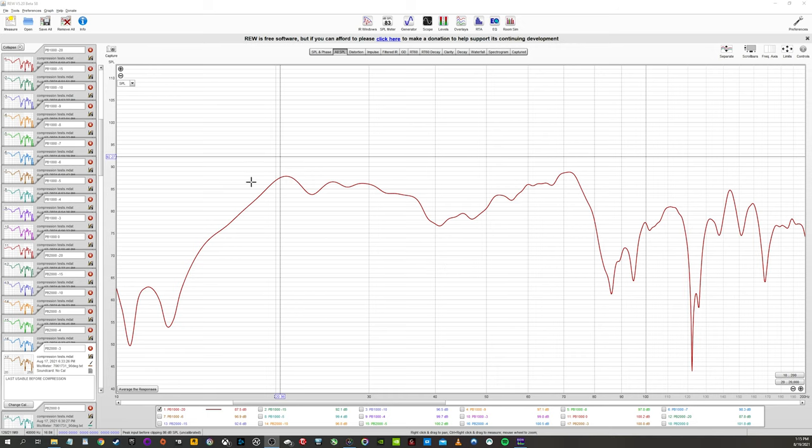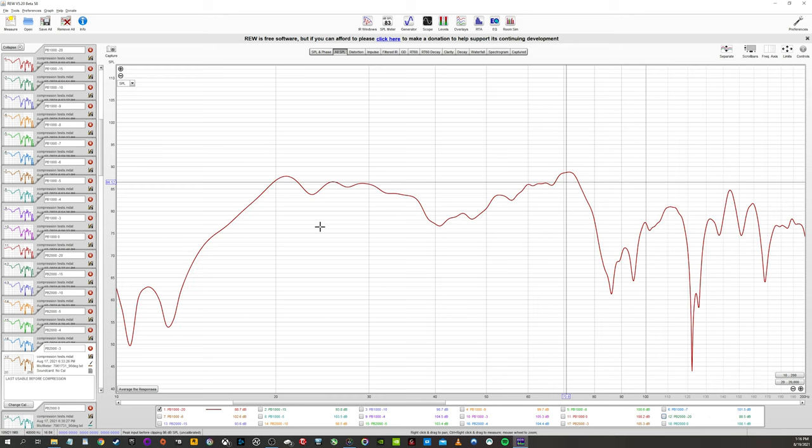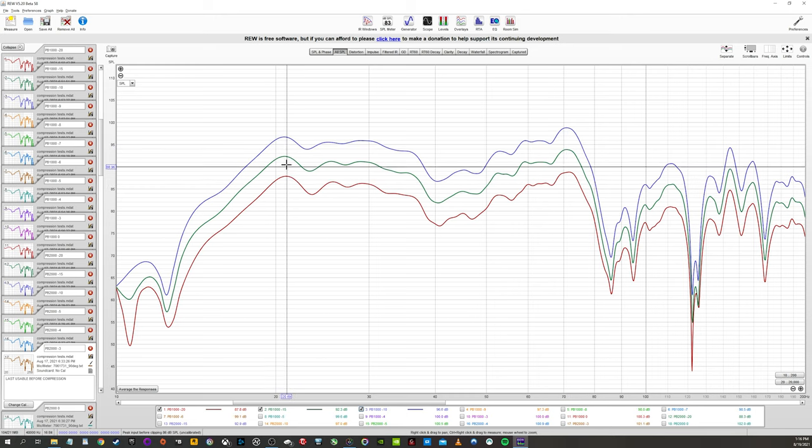Here in REW, I have the PB1000 Pro pulled up. I have my receiver set to minus 20, and I've level-matched both the PB1000 and PB2000 so they read the same level at minus 20. The red line is the PB1000 Pro, the green line is the PB2000 Pro — you can see they're relatively the same level with some minor variations. In a compression test, we take a measurement at minus 20, then minus 15, then minus 10, and keep going until we hit compression. Right now, everything is equally spaced between measurements.